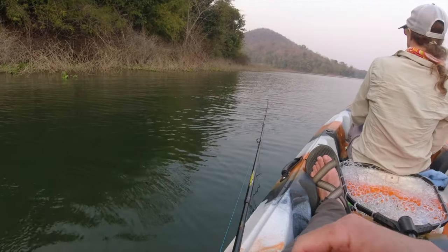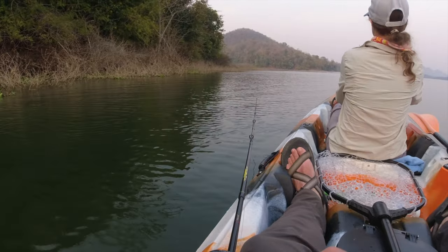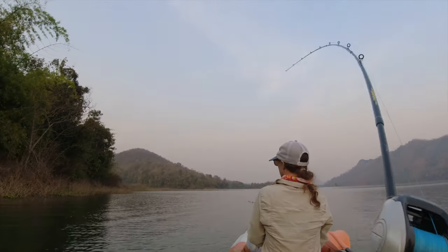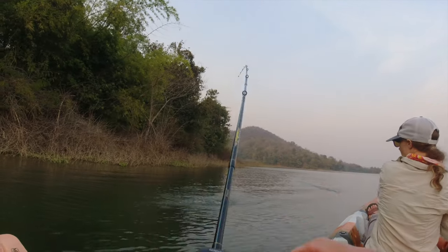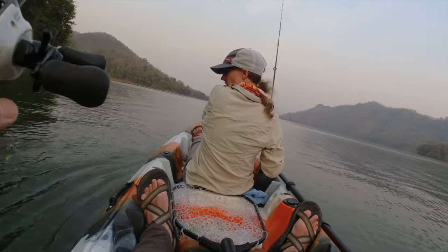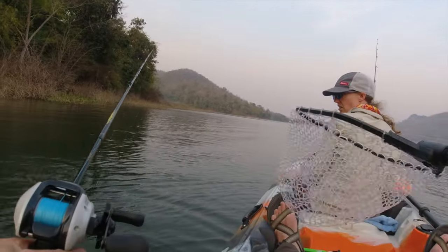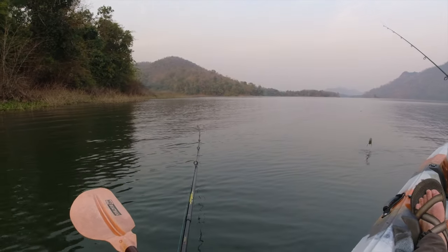A heron. Is that a fish? Yeah, I got a fish! Oh, he's off — dang it. That's a snakehead. I didn't set the hook very well because I thought I hit twigs. That sucks.